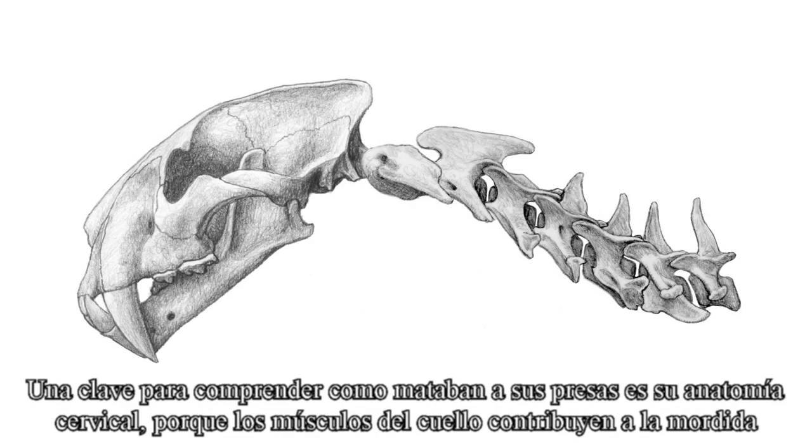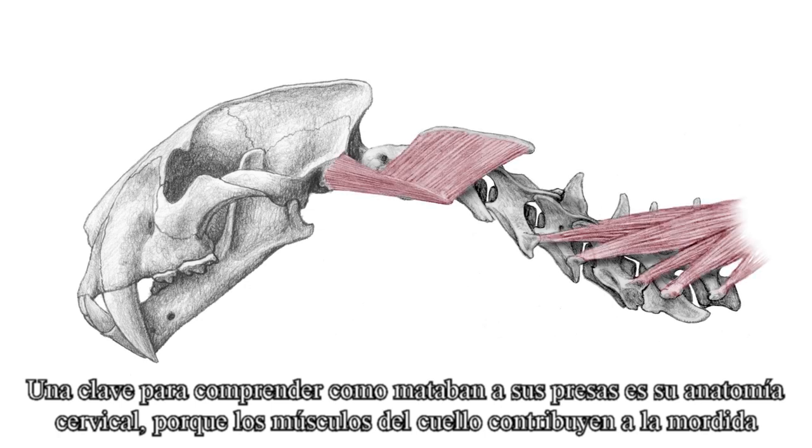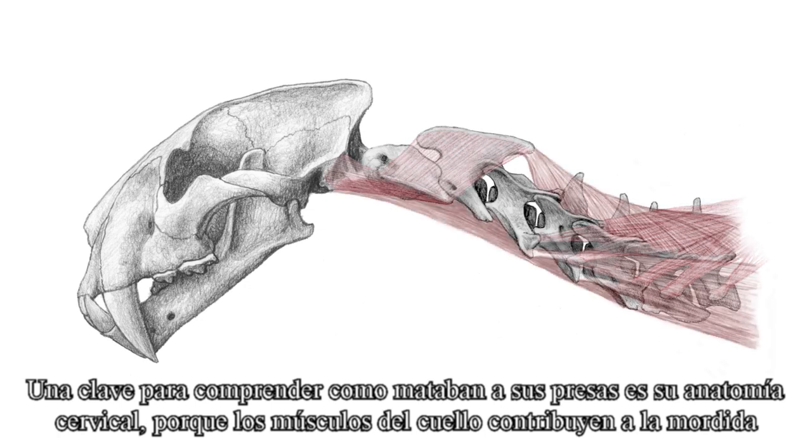One key to understanding how sabertooths killed is their neck anatomy, because neck muscles contribute to the biting action.